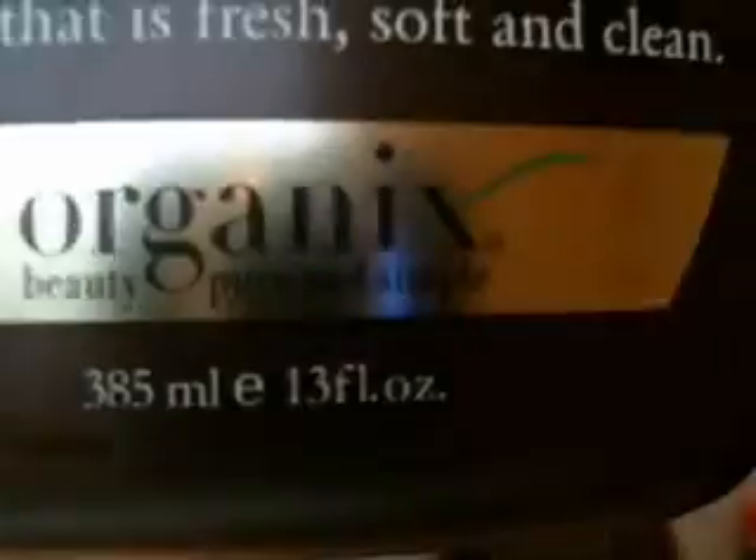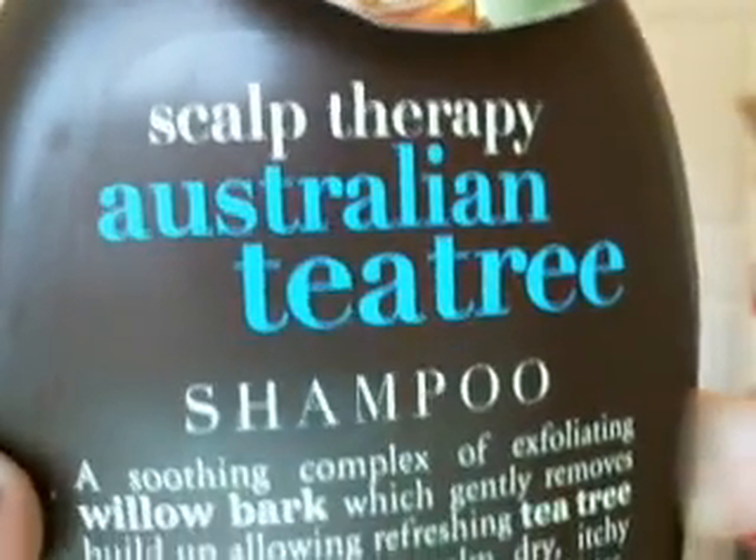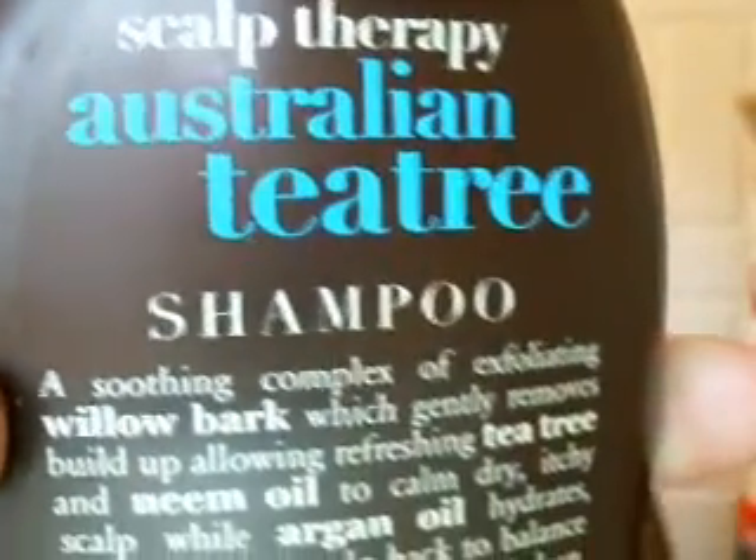Hey everyone, I'm going to be doing a quick review of the Organics brand — specifically the Scalp Therapy Australian Tea Tree Shampoo.